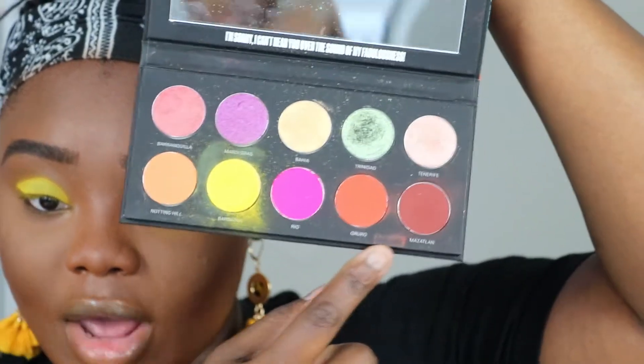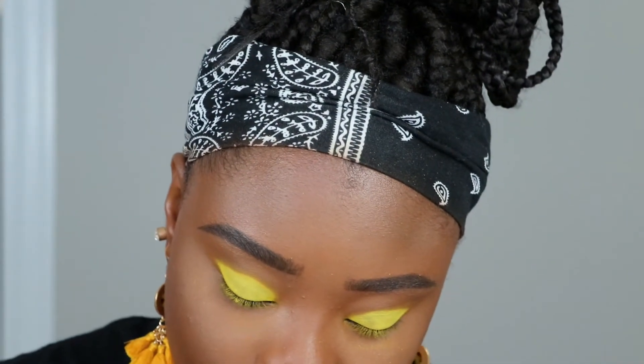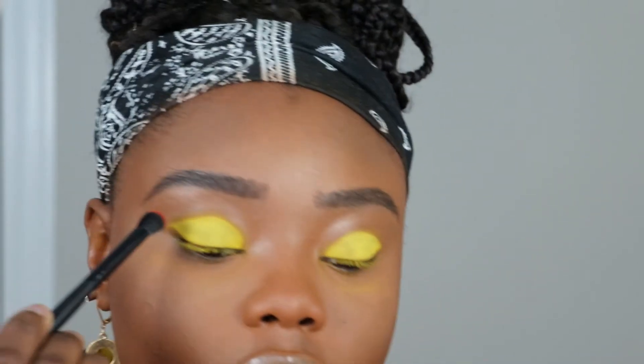I'm going to grab a transition color — I don't need my transition color to look bold, I just need it to help the eyeshadow not look like it's the only thing on the lid.